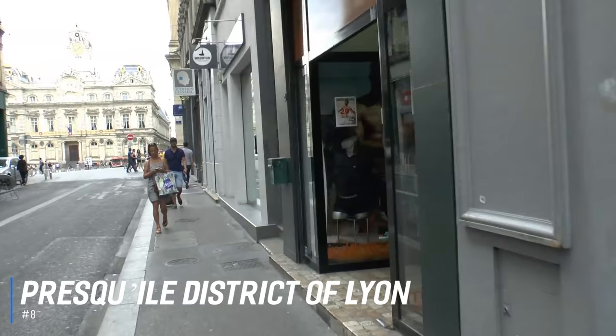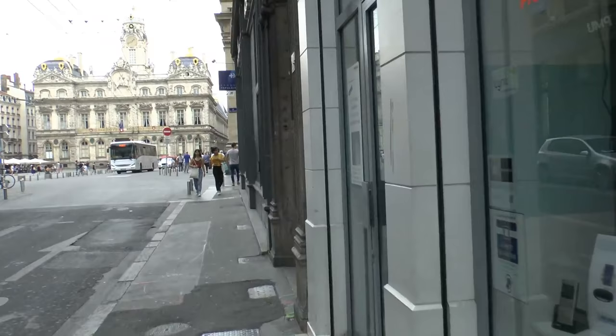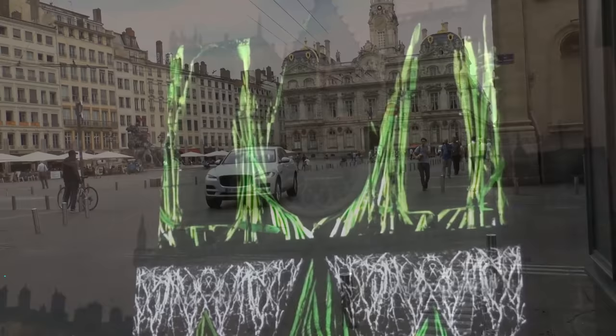At number 8 is the Presqu'il district of Lyon. Situated in the heart of Lyon, nestled between the Rhône and Saône rivers, the beautiful district is the perfect example of Lyon's historical architecture through the ages. A UNESCO World Heritage Site, striking buildings from the 12th century stand next to modern architectural designs, providing the perfect backdrop for a lovely city walk.